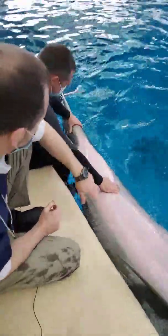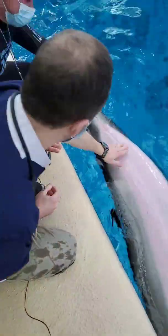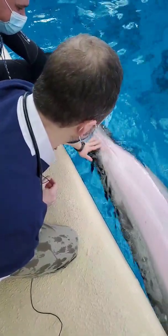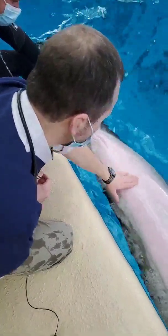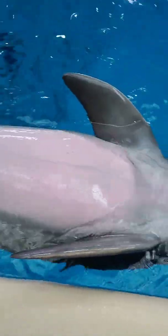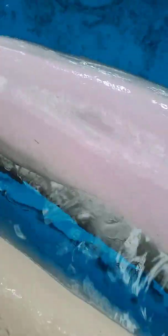We're also going to look back here at her genital slit. This is all just normal and healthy looking — we want to make sure there's no lesions, no abnormal findings here. And then the same thing on her underside, we're going to look at her whole belly here, make sure that everything looks healthy. This is actually her belly button right here — everything looks great there.